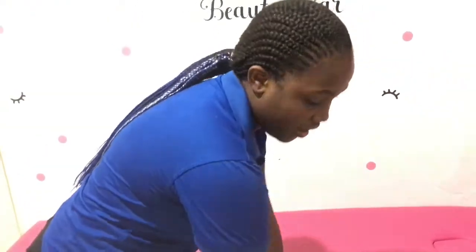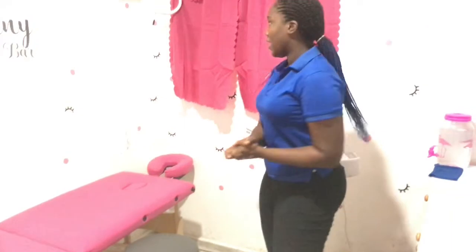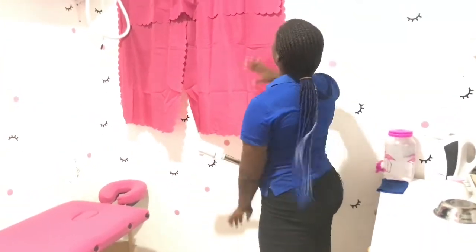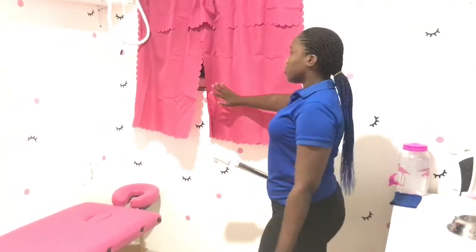Before we had a chair, now we have a stool. Our stool is from Amazon as well. Before we never had this pink curtain here — we've added that now. This curtain was from a local supermarket — it's actually a bathroom curtain.